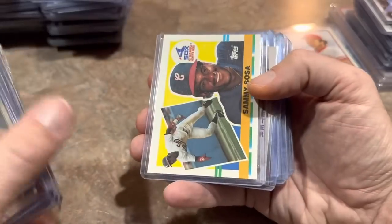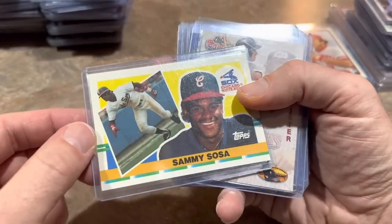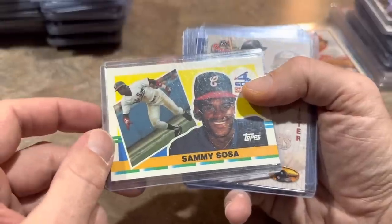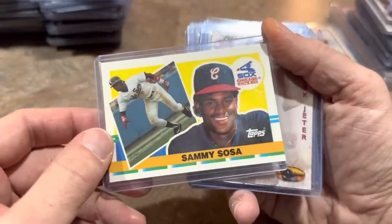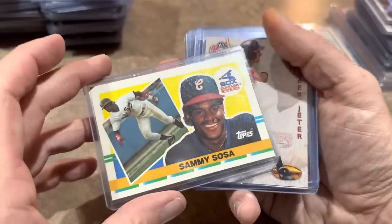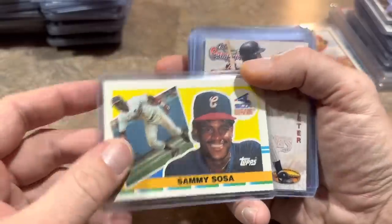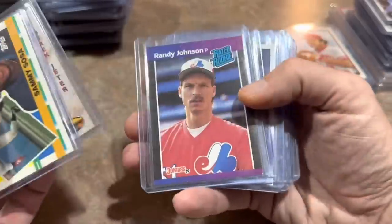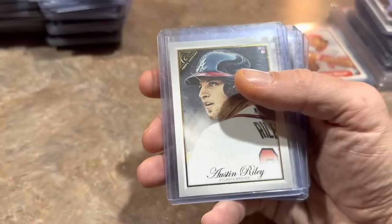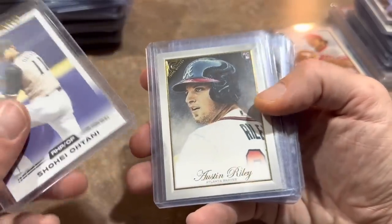Dansby Swanson again, Bo Bichette. And then Sammy Sosa from the extremely rare 1990 Topps Big Series 3 set. My brother always told me if you ever see a Sammy Sosa Big card you should buy it, especially the 1990 Topps Big Series 3 boxes — they are exceedingly rare. So for 50 cents I had to grab this Sammy Sosa rookie card. Jeter, Randy Johnson, Orel Hershiser. Shohei Ohtani Leaf rookie card — Leaf is not the most popular brand, but it's 2018 Leaf rookie, pretty cool. Austin Riley.